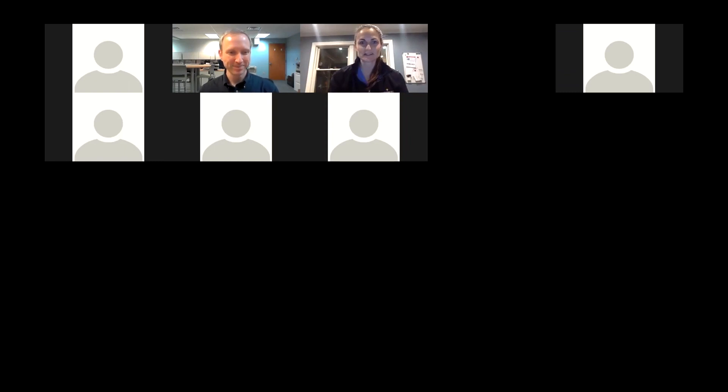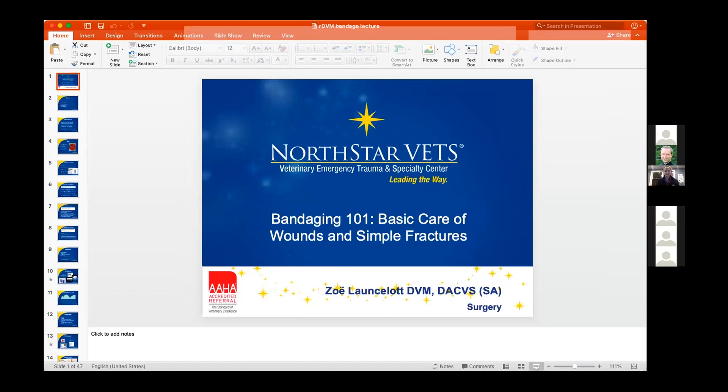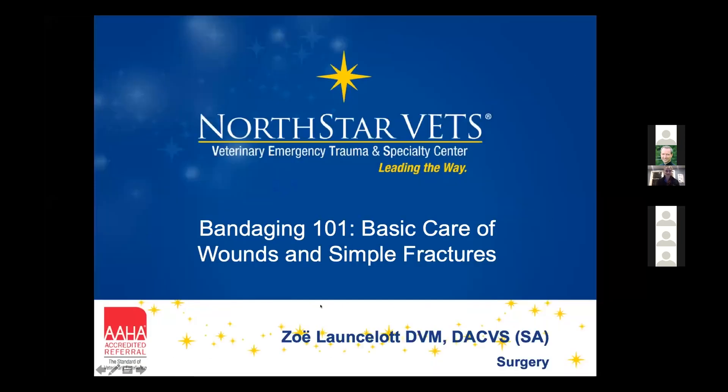Thank you. So I'm going to share my screen. This is going to be Basic Bandage 101 — basic care of wounds and then management of simple fractures, fractures that in the referral community you guys can manage if you feel comfortable. I felt that going through some of these options would potentially give you more information and help you feel more comfortable managing them.